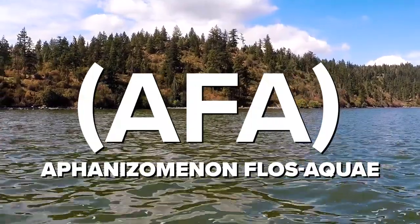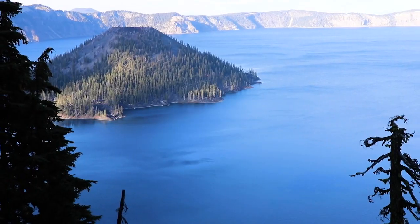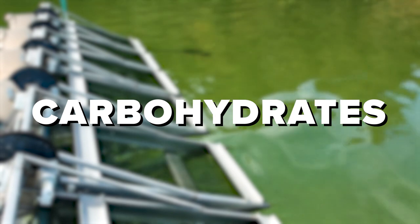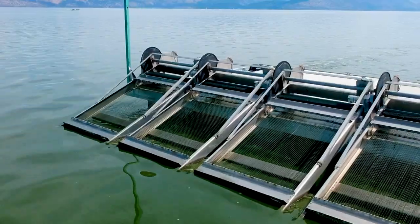AFA stands for Aphanizomenon Flos Aqua. It is a blue-green algae harvested from Klamath Lake in Oregon. It is rich in antioxidants and also contains proteins, carbohydrates, amino acids, and micronutrients. These rich nutrients offer a range of health benefits.